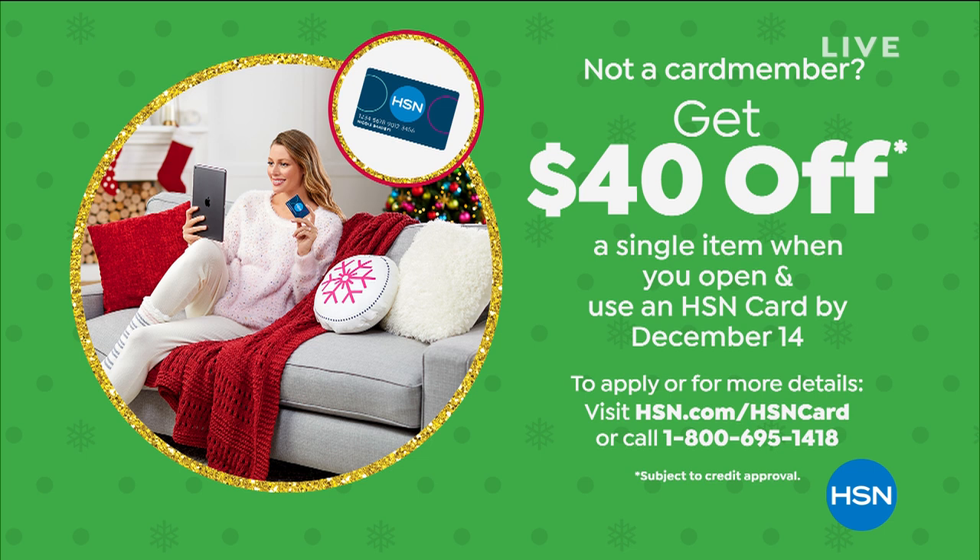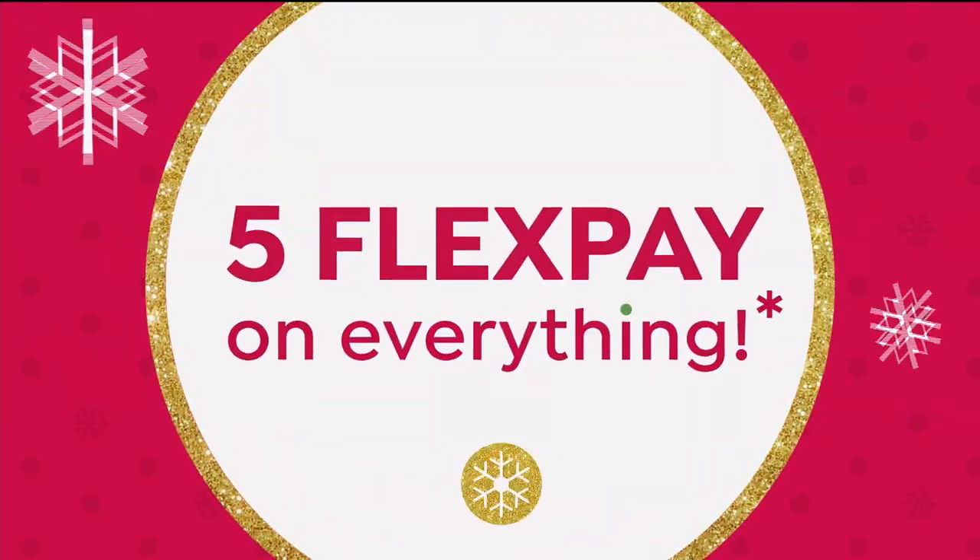Five flex of $20 — our price today is $99.99 on these. If you want to get them home for $60, here's how: if you don't have an HSN card yet and you've been wanting one, today would be a good day to apply. When you're approved, you can take $40 off the first purchase you make with that brand new HSN card, when you open and use the card by December 14th. So it doesn't have to be this item, but if it is, it takes those boots down to $60.